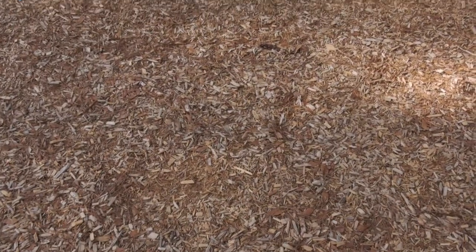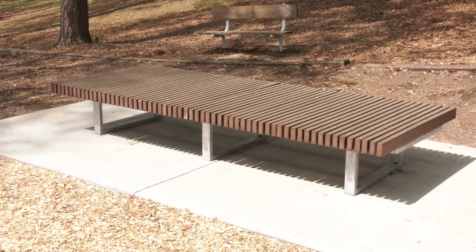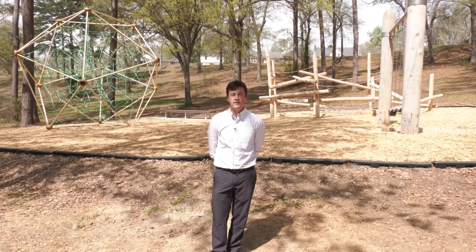The surfacing for this playground is engineered wood fiber. We have a large seating bench for you to spectate your kids as they climb on these innovative features. We hope you can come out to Marshall Park and enjoy this new playground.